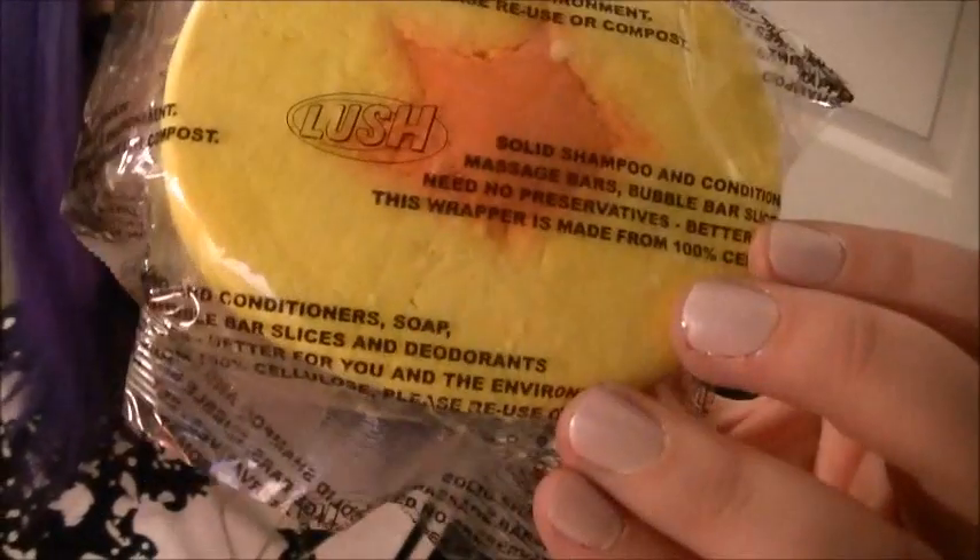This one is called Superstar Bubble Bar — it's got a star in it. Excuse me if I get some of these names wrong, I'm not the best with names. But this one's the Superstar Bubble Bar and it's beautiful.